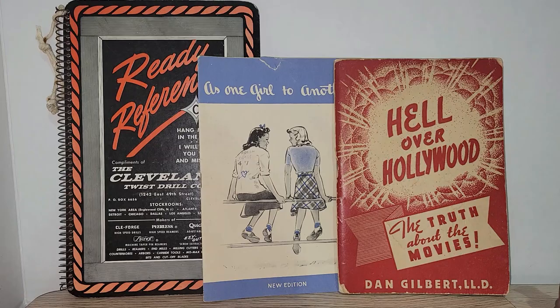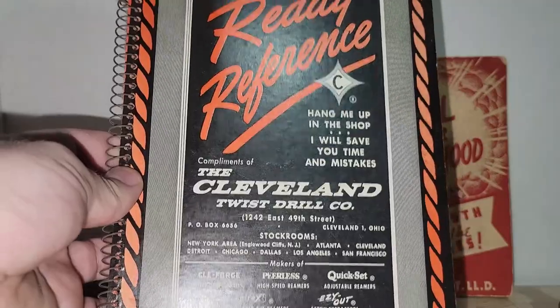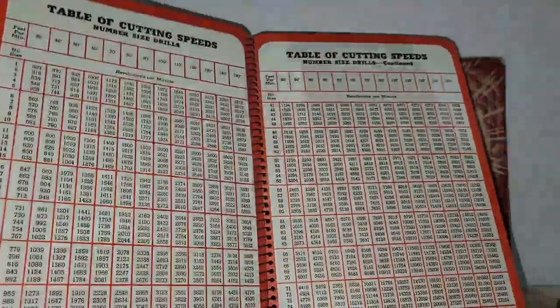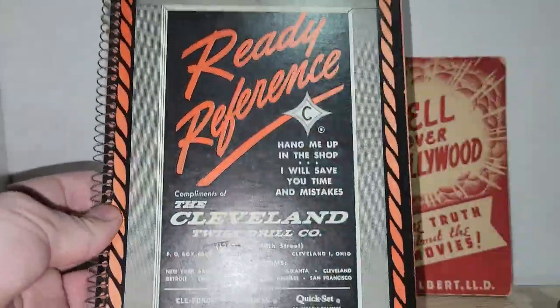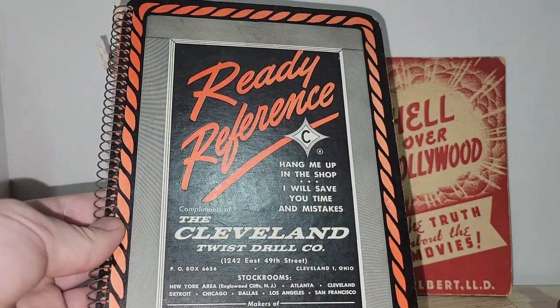I did pick up some really cool pieces of ephemera. This one is really neat — it's a ready reference guide for the Cleveland Twist Drill Company, dated 1946. It's got decimal equivalents and a table of cutting speeds, stuff I know absolutely nothing about, but it's spiral bound, and I thought that was really neat.